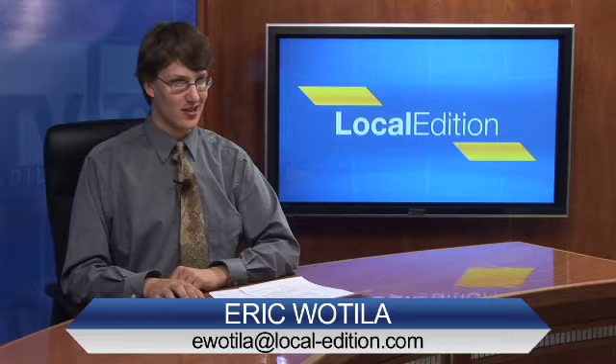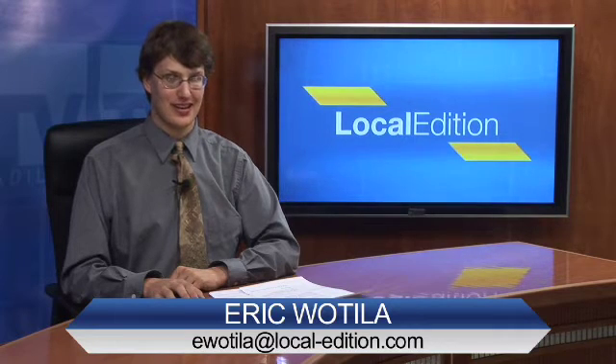Hello and thanks for watching this Local Edition. I'm Eric Wotilla. Well, after a long process, a local Chamber of Commerce has a new home. Local Edition's Benjamin Arie has the story. Benjamin?